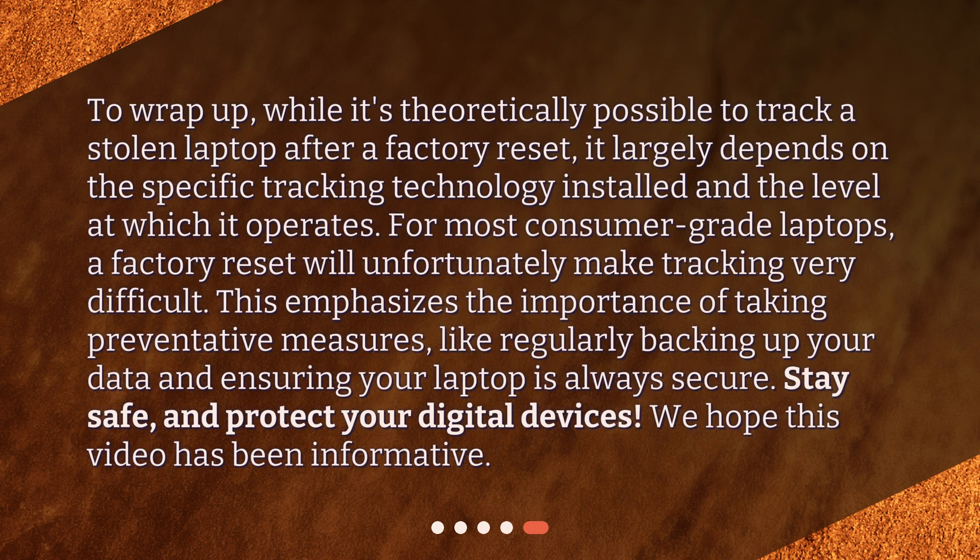To wrap up, while it's theoretically possible to track a stolen laptop after a factory reset, it largely depends on the specific tracking technology installed and the level at which it operates. For most consumer-grade laptops, a factory reset will unfortunately make tracking very difficult. This emphasizes the importance of taking preventative measures, like regularly backing up your data and ensuring your laptop is always secure. Stay safe, and protect your digital devices. We hope this video has been informative.